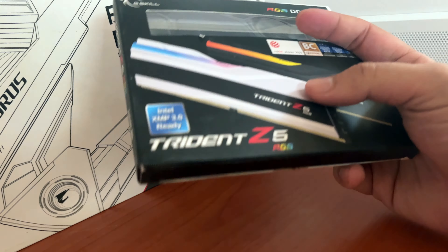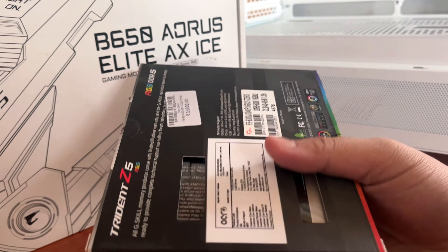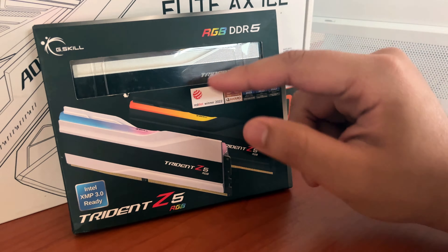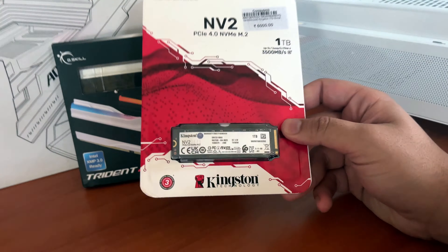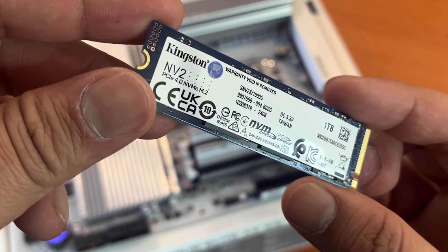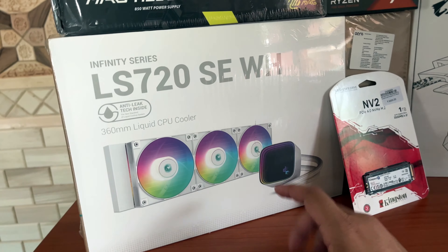The RAM is the Trident Z5 RGB in silver color — not white — because this is 6000MHz, 32GB in two 16GB sticks, and it has tighter timings than the white version I had originally picked. The SSD is the Kingston NV2 one terabyte. I've used this in a couple of builds — it's not expensive, it's on the raw side, but it works great with no issues at all.